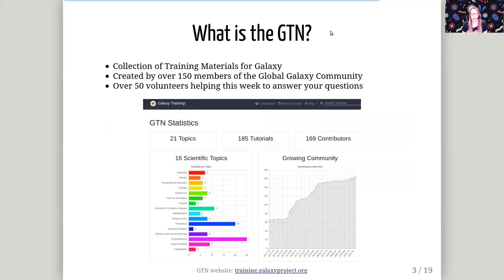So the Galaxy Training Network is a network of many Galaxy trainers who have collected their training materials in a single place, and we will use these trainings during this workshop this week.